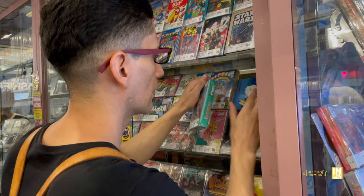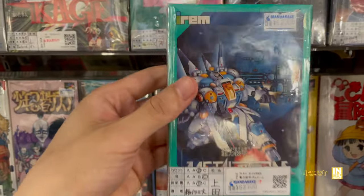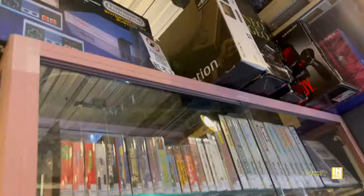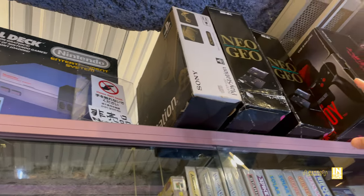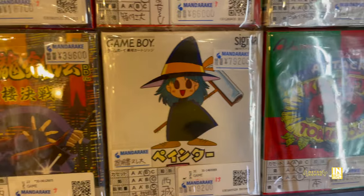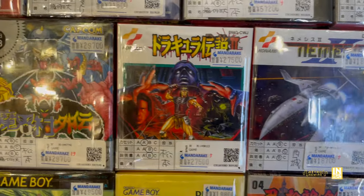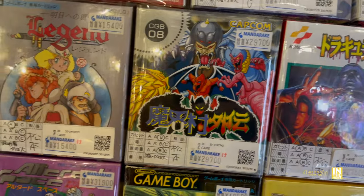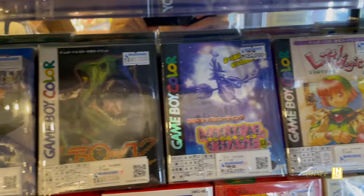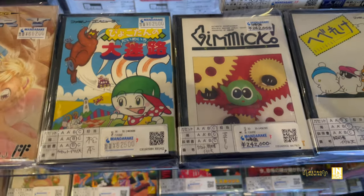I only started recently collecting for the Famicom — it's not a system I grew up with. I did play it off and on because my cousins had it, but I had an Atari and then just jumped up to the Super Nintendo. Of course, if you hunt — if you put in the time and effort going out to the countryside — you could potentially find a number of these games for a lower price, but there's always going to be some risk. That's a risk I'm willing to take. I love heading out there, but I also love this, and we definitely should give Mandarake our attention.